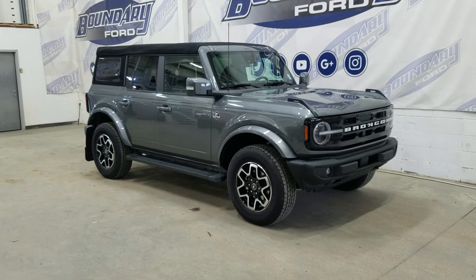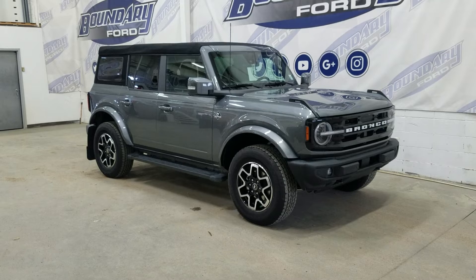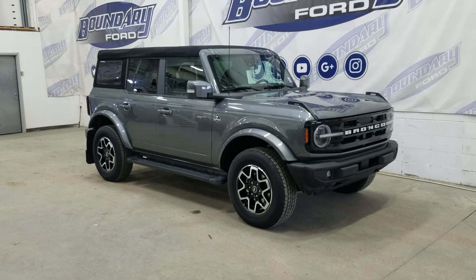At the front we have automatic headlamps, as well as fog lamps and an engine block heater. Over to the side we have 18-inch aluminum wheels wrapped in Bridgestone tires, as well as color matching handles and mirror caps.